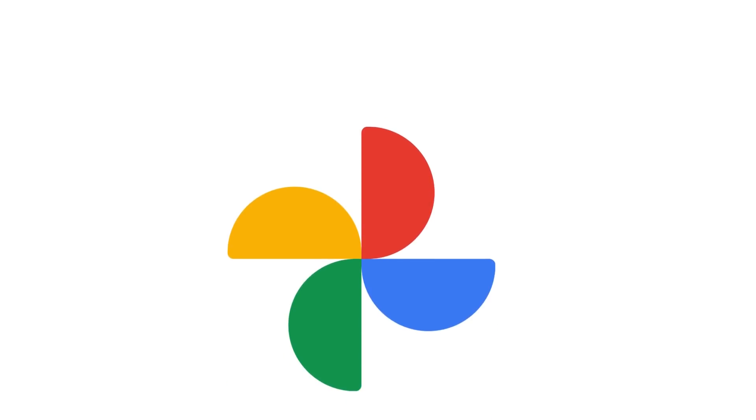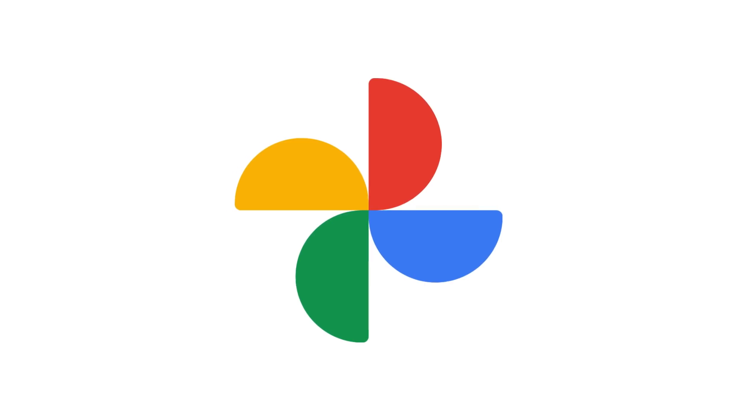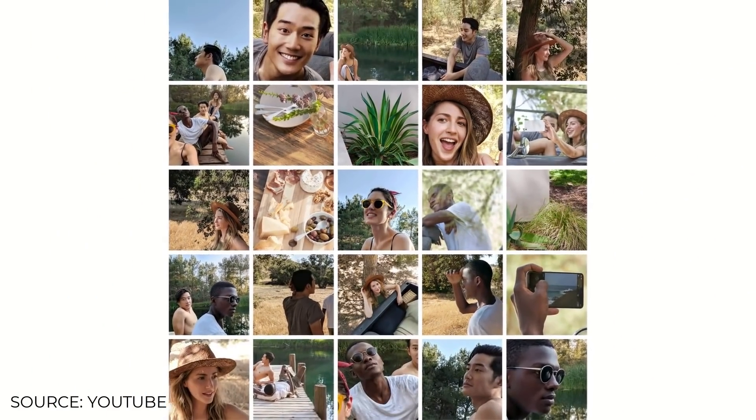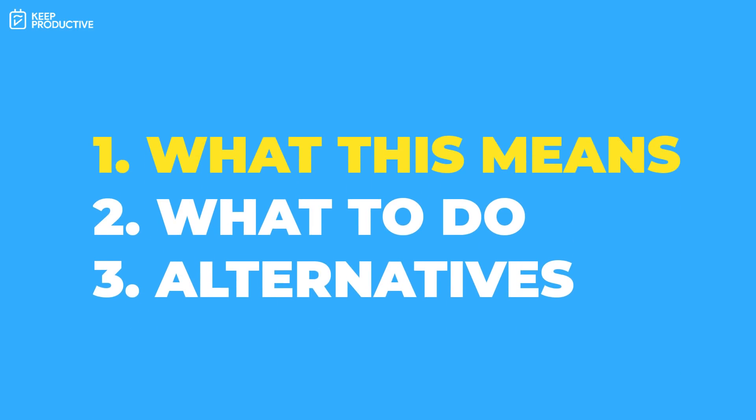If you haven't heard yet, Google Photos storage is changing. Starting June 1st, 2021, any new photos and videos you upload will count towards the free 15 gigabytes of storage that comes with every Google account. In today's video, we're going to go over what this means, plus a few recommendations for maintaining your Google Photos and some alternatives for those who want to jump ship.